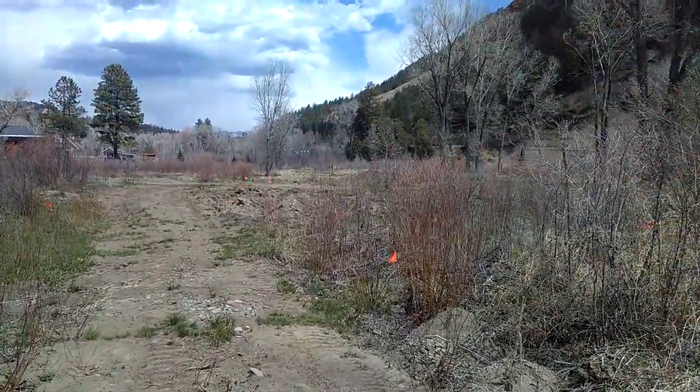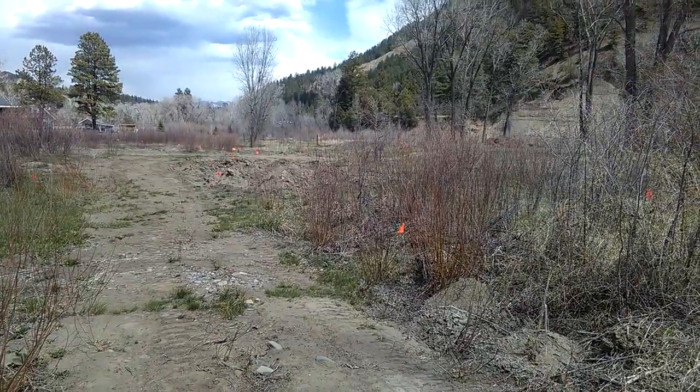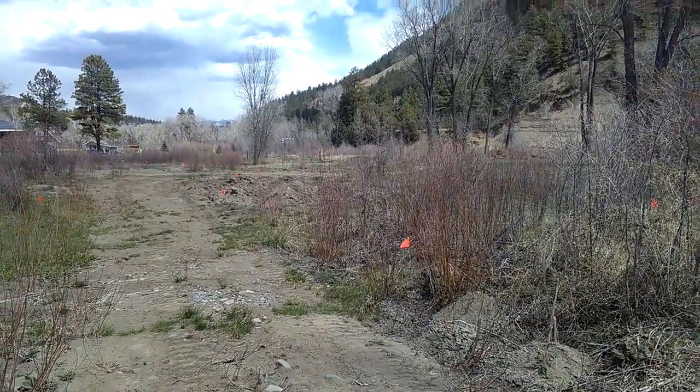Good afternoon, folks. It's Diamond with the Oppenheimer Ranch Project. If you're just joining us, it's Tuesday, April 24th, 2 p.m. Mountain Time.